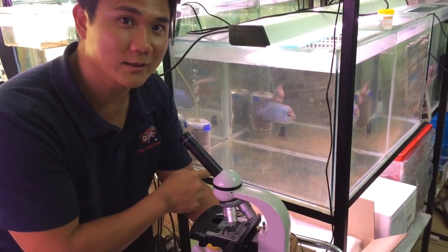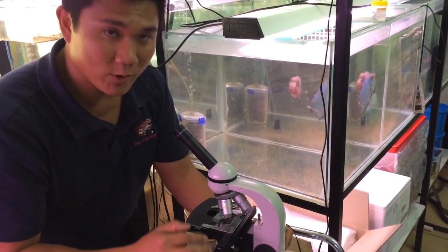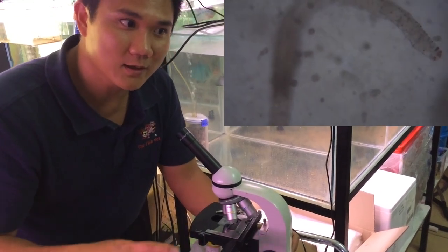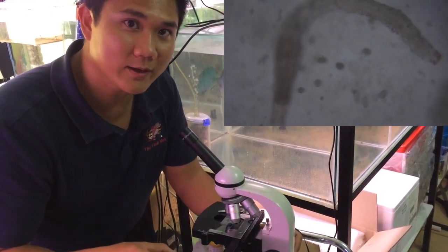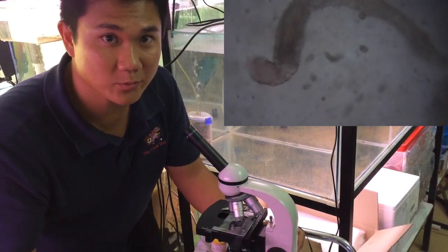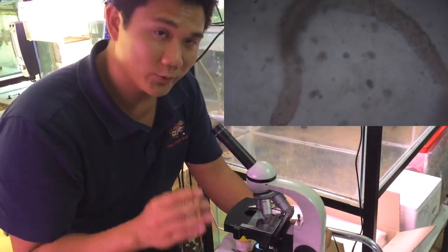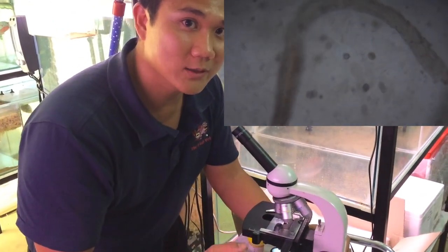I'm just looking at the feces that we collected from the tank to see what we've got. What we found is there are a lot of just commensal organisms in there — worms and ciliated protozoa — they're just part of the normal tank flora. But we have to look through that and see what pathogens we can find.